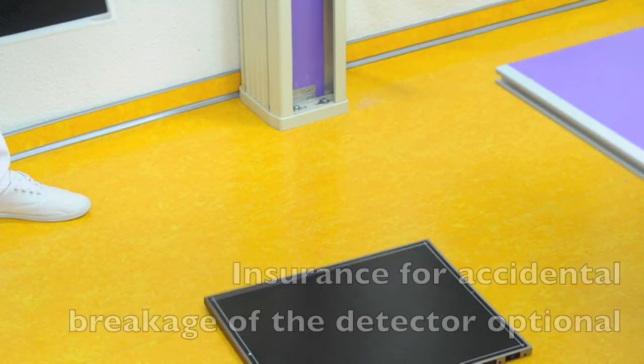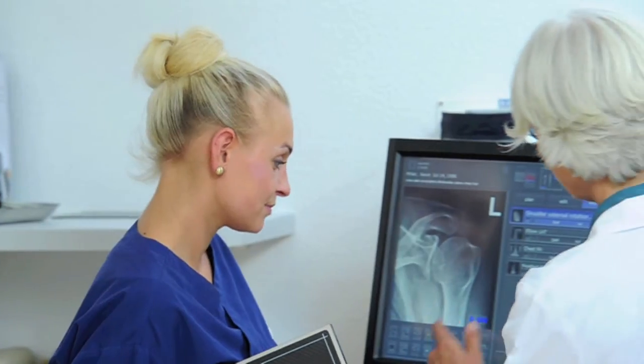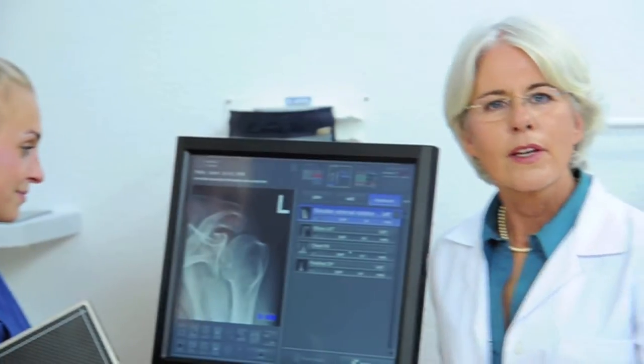The optional insurance by OR Technology offers additional protection if the detector is accidentally dropped. Our initial concerns regarding the setup, operation, and responsibility for maintenance were unfounded.